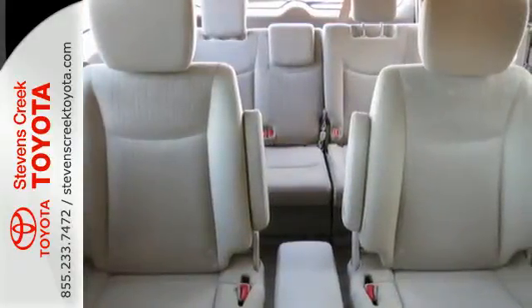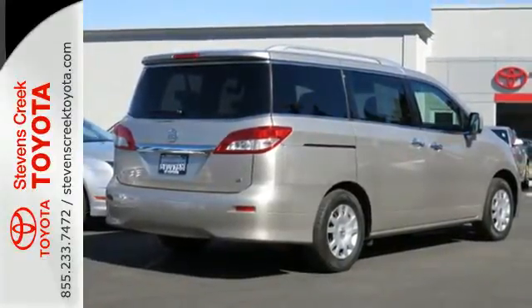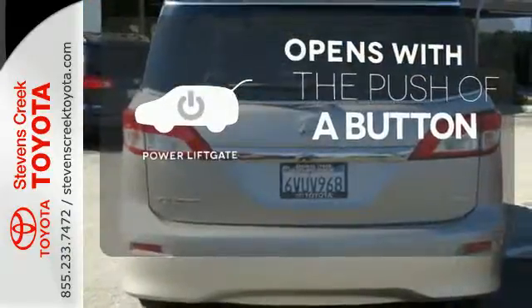For added safety, you'll get an EZFIL tire alert system, which flashes the exterior lights during tire inflation and sounds the horn when the tire reaches the recommended pressure. The power liftgate offers automatic rear door operation with the push of a button.